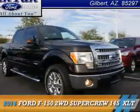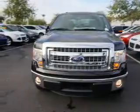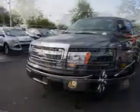Presenting the 2014 Ford F-150. It's powered by a 3.5 liter 6-cylinder engine and an automatic transmission.